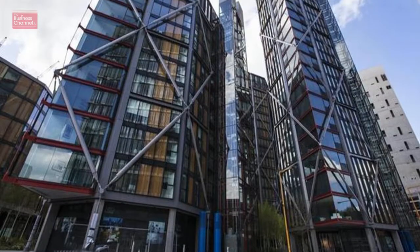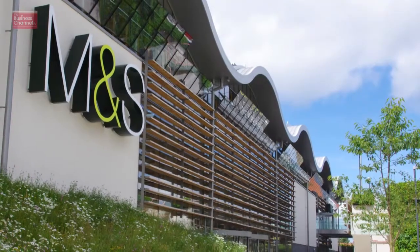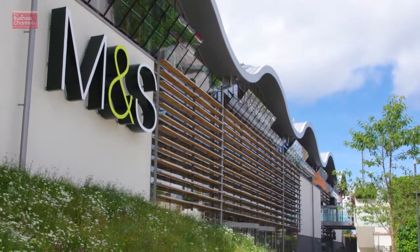Do you mainly work on new build, or is it retrofit and refurb, and are there any particular sectors — commercial, hospitals, or schools? Primarily we're working in the new build area, particularly in the drainage areas, but we do some elements of retrofit as well. We do some high-end commercial work, retail developments, hospitals, schools — basically any type of new building.